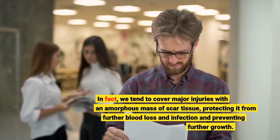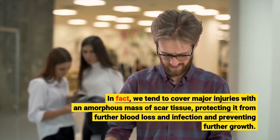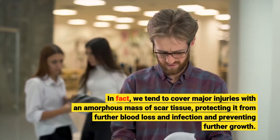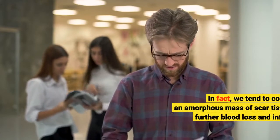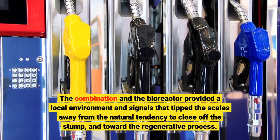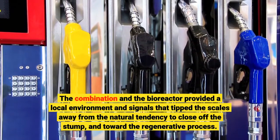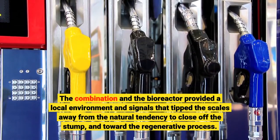In fact, we tend to cover major injuries with an amorphous mass of scar tissue, protecting it from further blood loss and infection and preventing further growth. The combination of drugs and the bioreactor provided a local environment and signals that tipped the scales away from the natural tendency to close off the stump and toward the regenerative process.